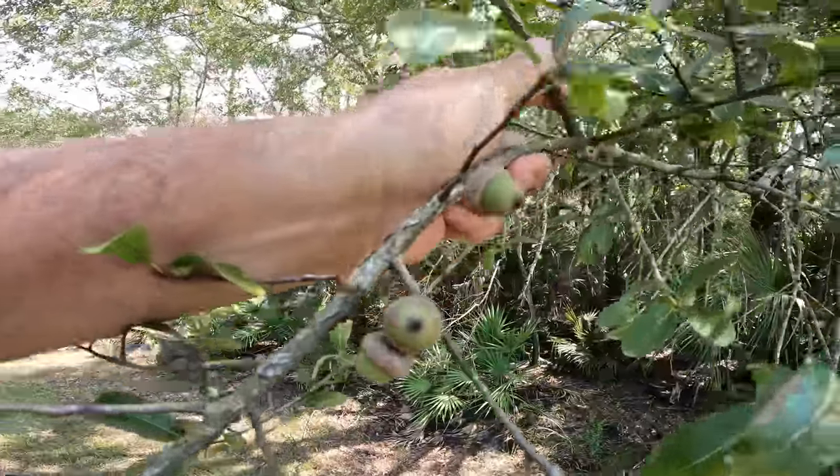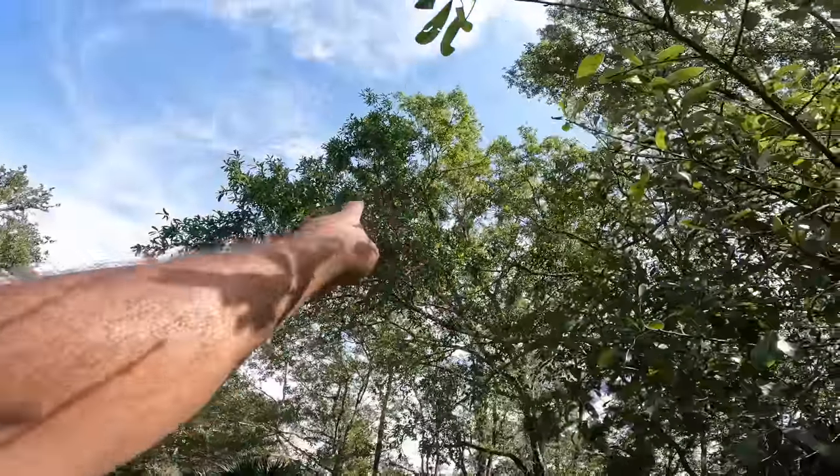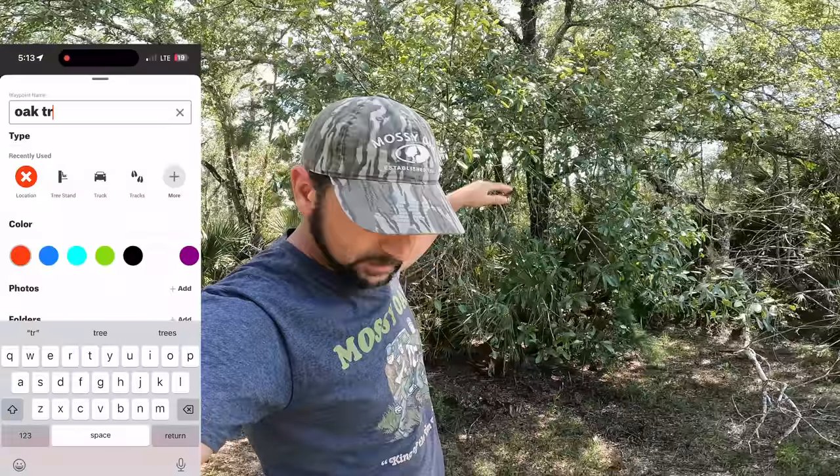See all that right there? This oak tree, all the way to the top — everywhere that you look is loaded with acorns. That means God provided you with one big giant deer feeder. Pay attention to this, pull out your Onyx and pin it, because in about two or three weeks this is going to be dropping and I guarantee you there's going to be deer here.